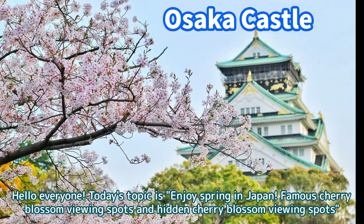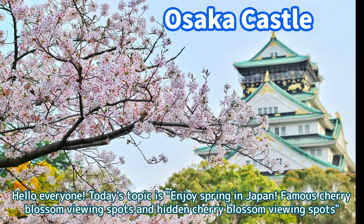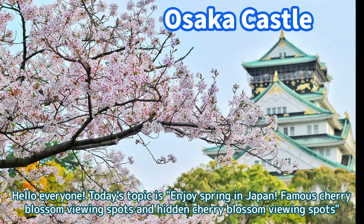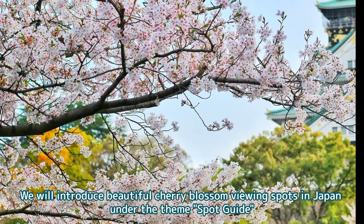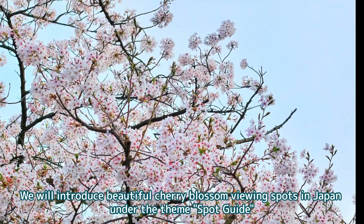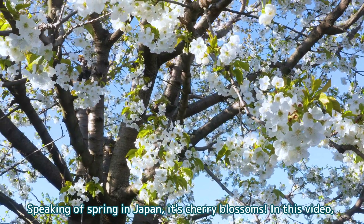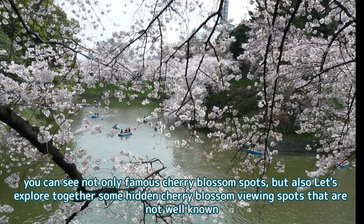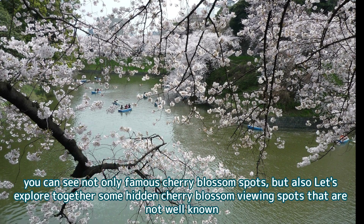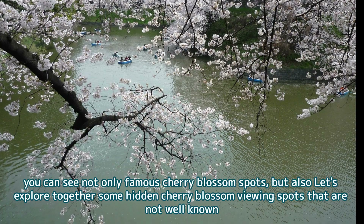Hello everyone. Today's topic is enjoying spring in Japan — famous cherry blossom viewing spots and hidden cherry blossom viewing spots. We will introduce beautiful cherry blossom viewing spots in Japan under the theme of spot guide. In this video, you can see not only famous cherry blossom spots, but also let's explore together some hidden cherry blossom viewing spots that are not well known.